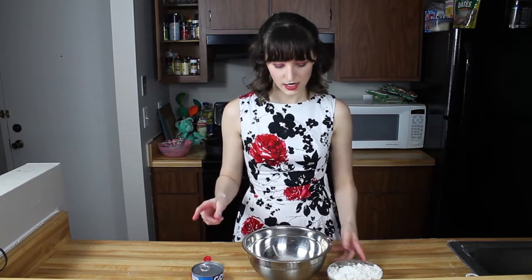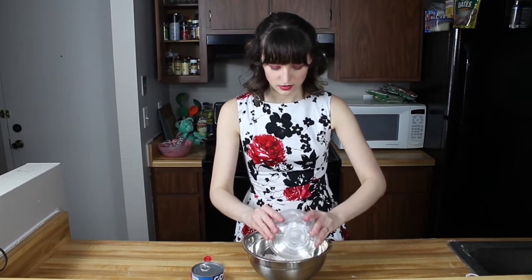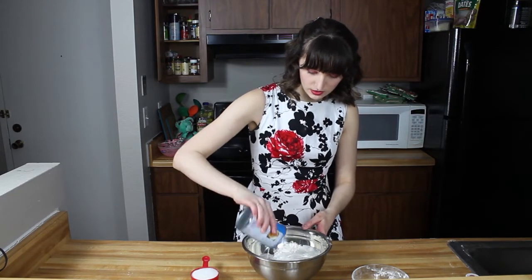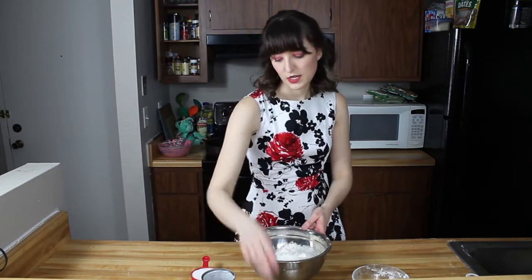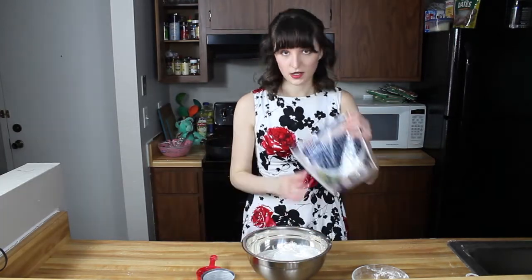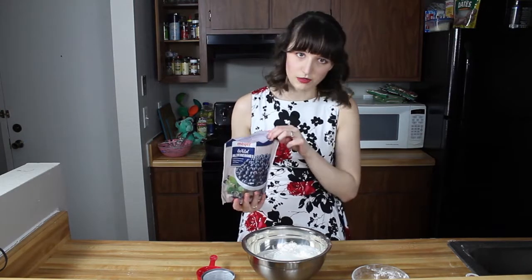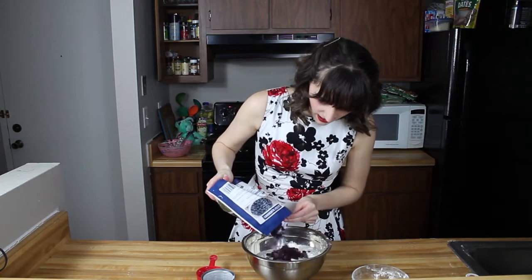So we're going to go ahead and add in our flour first, and then we're going to add in our coconut milk, and then our baking powder, salt, and sugar. And you can't forget the blueberries — you can replace this with any other fruit that you want, but I'm just using wild blueberries because I had them left over in my fridge. You're going to want to add about three quarters of a cup.